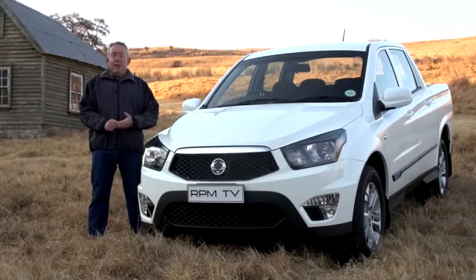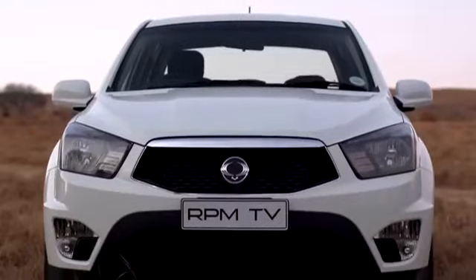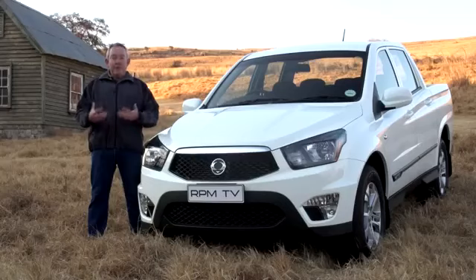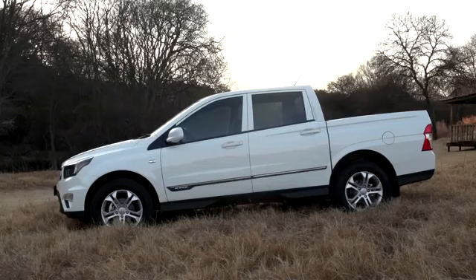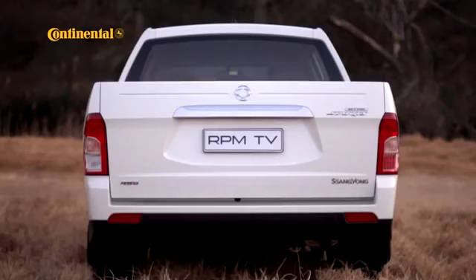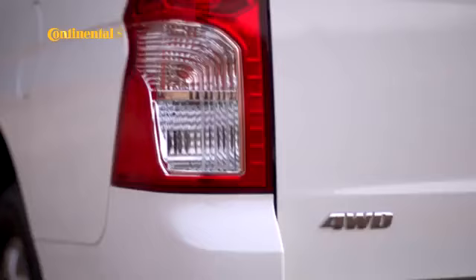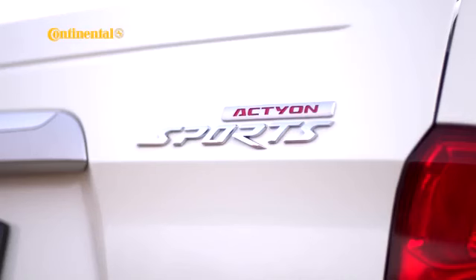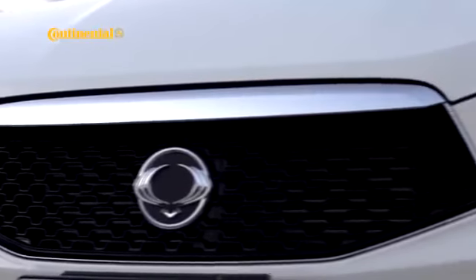As double cabs go, the Action Sports looks a little awkward, like an SUV that's been chopped up to create a bakkie. But having said that, the front end is a lot cleaner and more cohesive, and the 18-inch wheels give it a sense of visual balance. One could argue that the tidier, more contemporary styling of the facelifted Action is also more generic, but there's no doubt that the overall effect is more appealing, especially considering the typically conservative approach of bakkie buyers. At the same time, the Action retains enough of its personality to stand out from the double cab bakkie crowd.